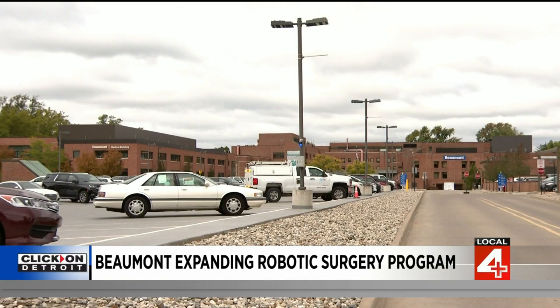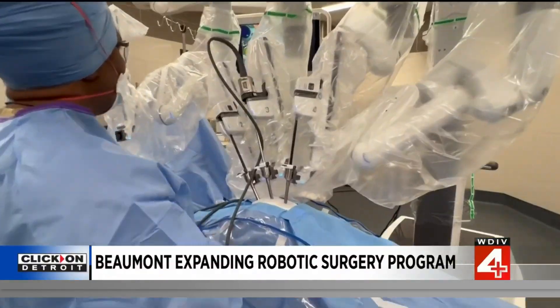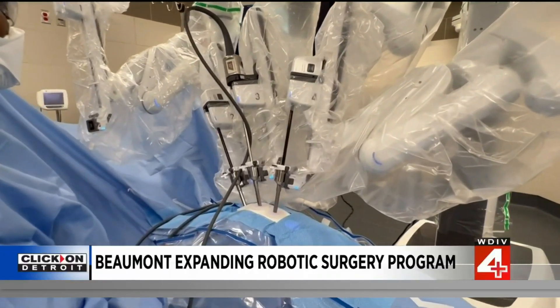Dr. Kree Koromon is the medical director of robotic surgery at Beaumont Gross Point. He says these robots will get people home sooner. They're experiencing more outpatient surgery, and that allows them to get home and get back to work quicker, a lot of times using fewer narcotics, which is a huge benefit.